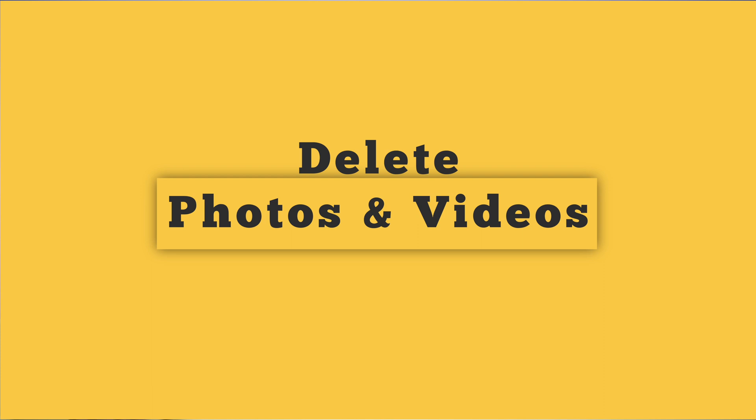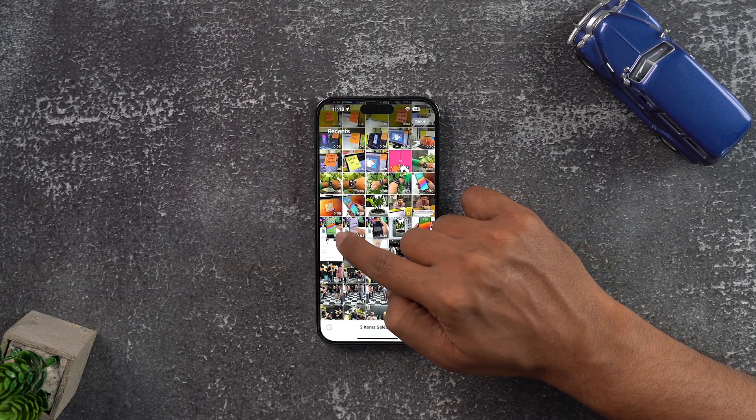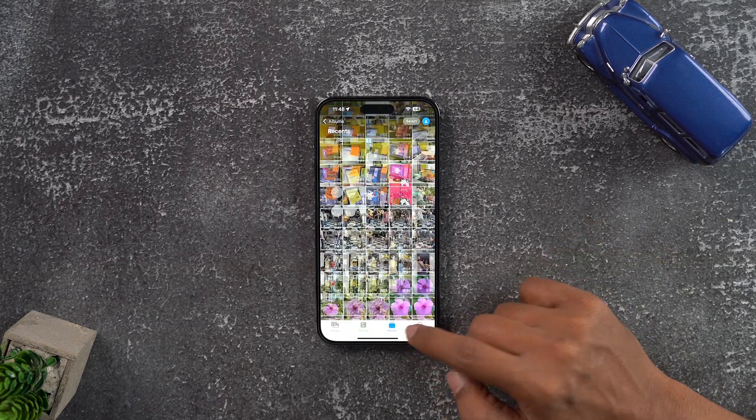Please go and delete your photos and videos — all those photos and videos that you have kept in your storage just because you will post one pic someday somewhere, which you're not sure of. Just go to your gallery, select all those thousands of unused photos and videos, and delete them. Yes, delete them.